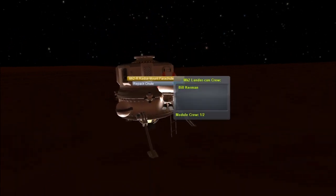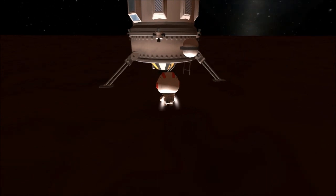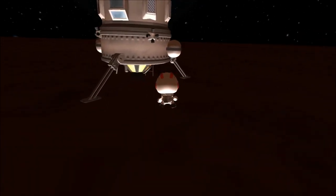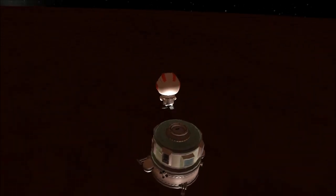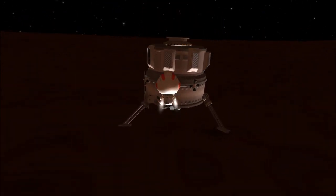Here we go. What are we doing now? Well, before going back up, before docking with our command module, we're going to repack all these chutes — which is a feature I only learnt about a few days ago. It has been a while.